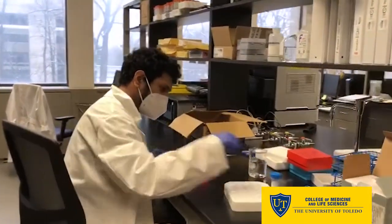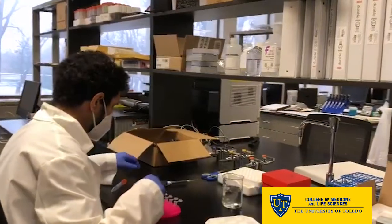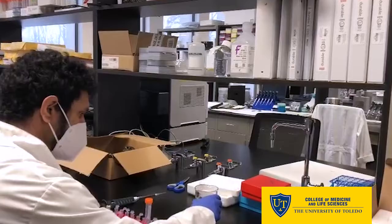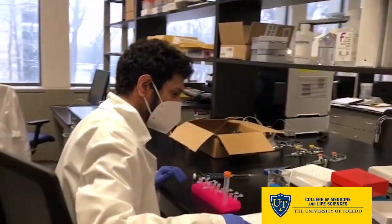Three to four hours depending on the project — dissections can take a long time, so they could be a little bit time intensive. I'm usually in the lab, when we have a full day going, from about nine o'clock till about four or five o'clock.